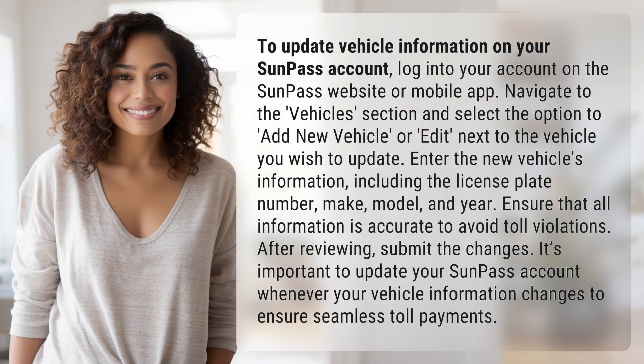To update vehicle information on your SunPass account, log into your account on the SunPass website or mobile app. Navigate to the Vehicles section and select the option to Add New Vehicle or Edit next to the vehicle you wish to update.